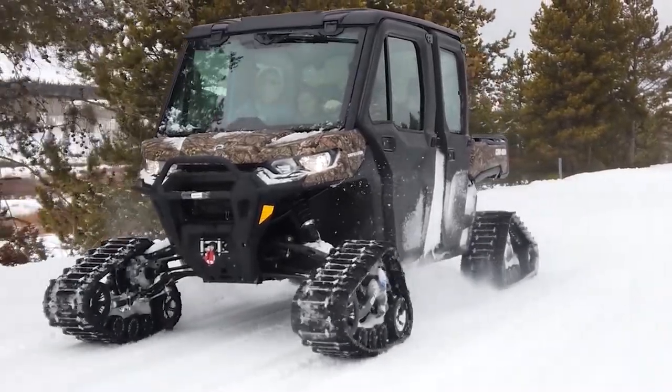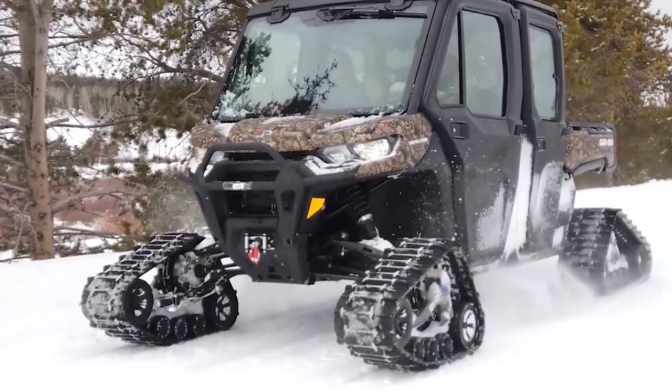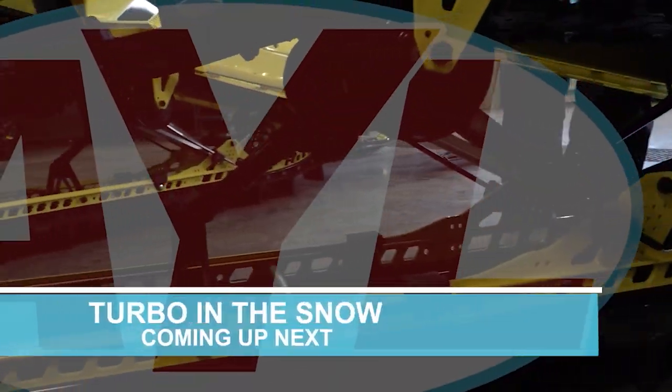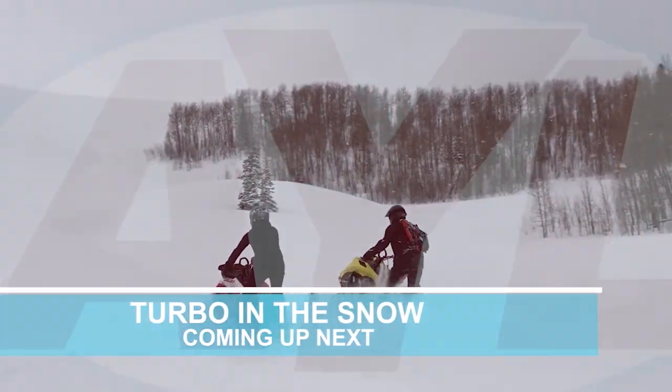So what are you waiting for? It's time to take on this trail with your family. For At Your Leisure, I'm Nick Chase.